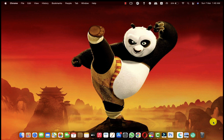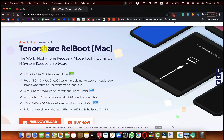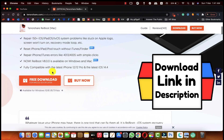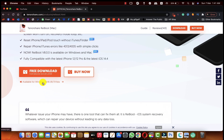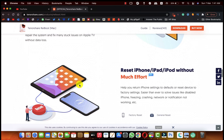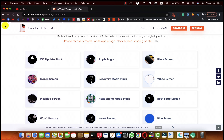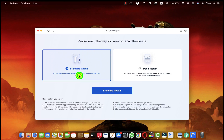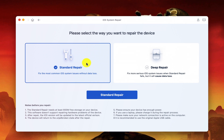Our second method is using software to fix an iPhone stuck on the Apple logo. For this method you need a Windows or Mac computer with an active internet connection. The software I'm going to use is called Tenoshare ReiBoot — you can get it from the link in the video description. It's available for Windows users too, so download and install it, then open it up.